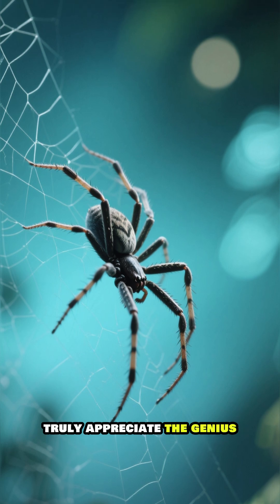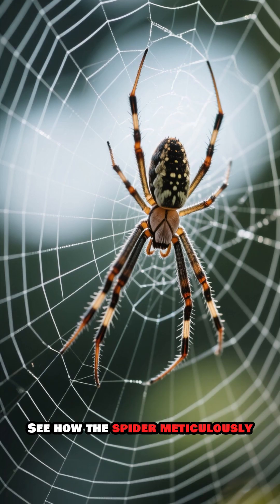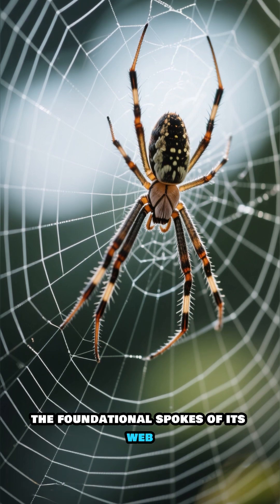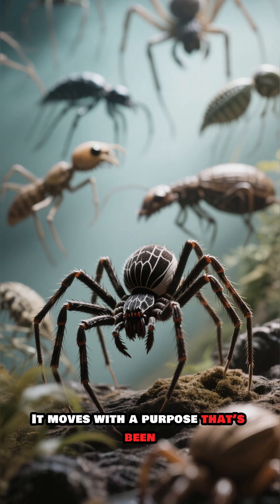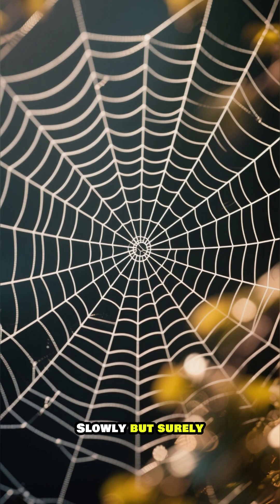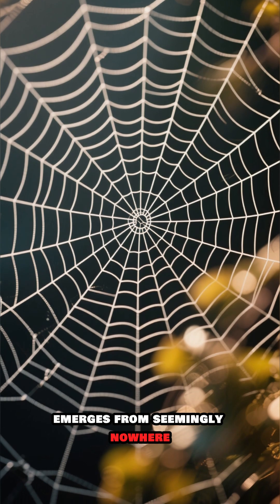We're slowing things down to truly appreciate the genius behind this design. See how the spider meticulously lays down the radial lines, the foundational spokes of its web? It moves with a purpose that's been perfected over millions of years. Slowly but surely, a perfect geometric pattern emerges from seemingly nowhere.